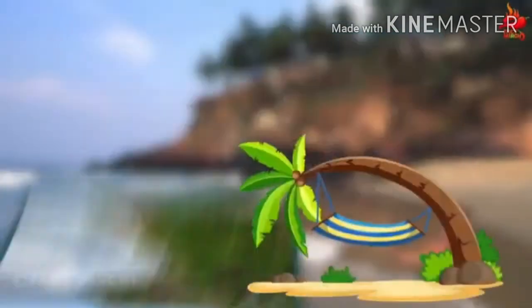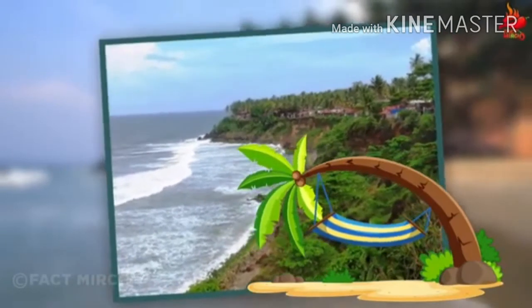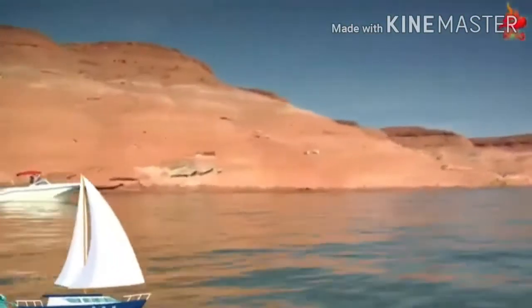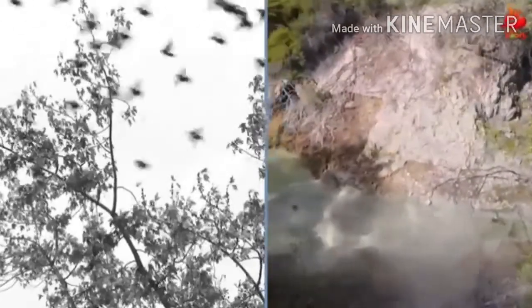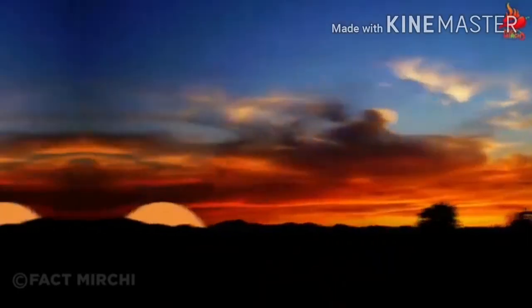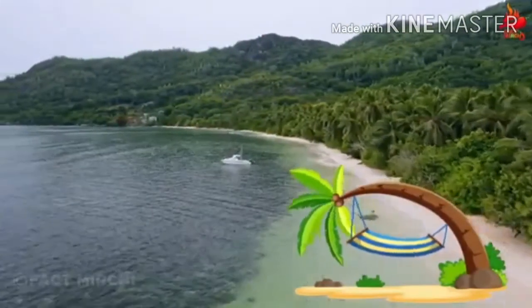अपने large sandy समुद्र beach के कारण Ponnumthuruthu Island को Golden Island का नाम दिया गया है। यह nature lovers के लिए एक perfect destination है। यहां की Red Laterite Cliffs और Amazingly Incredible Mineral Springs के बीच पक्षियों की आवाज़ beyond comparison है। यहां के sunset का आनंद यहां आने वाले tourists ज़रूर उठाते हैं।